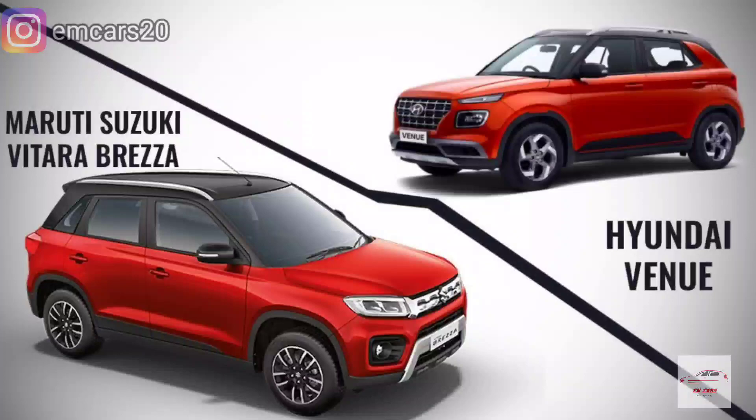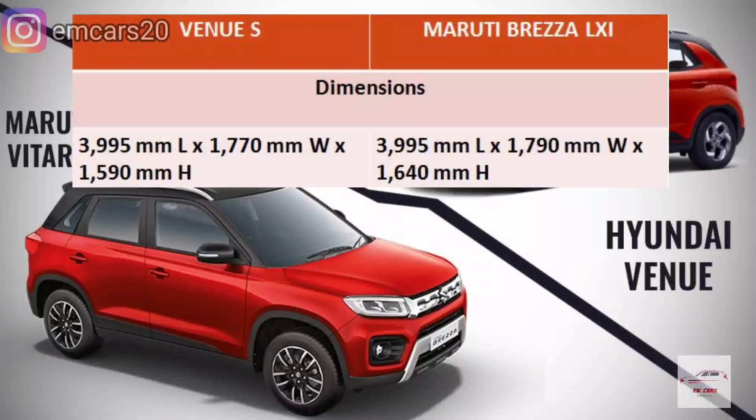One aspect I forgot to mention is dimensions. The length of both cars is the same — 3995mm. The width of the Brezza is 1790mm versus 1770mm for the Venue — a 20mm difference. The height is a more notable difference: the Venue is 1590mm tall, while the Brezza is 1640mm — a 50mm difference, which makes the Brezza look more SUV-ish.